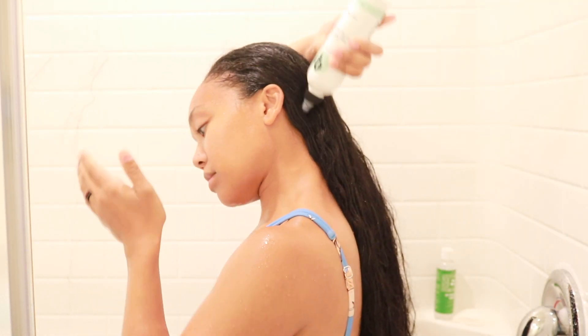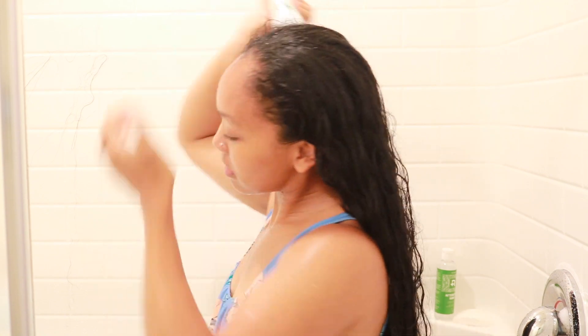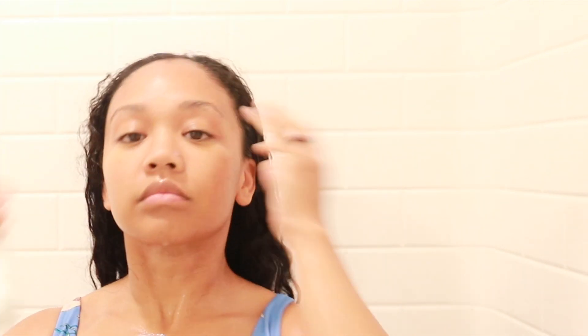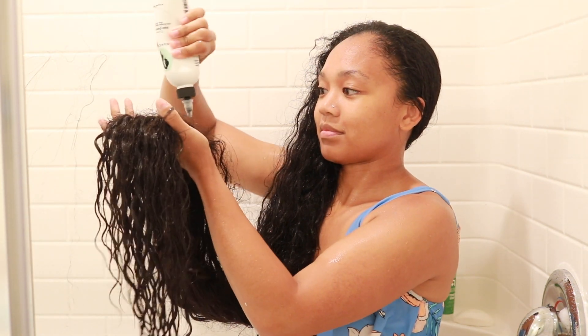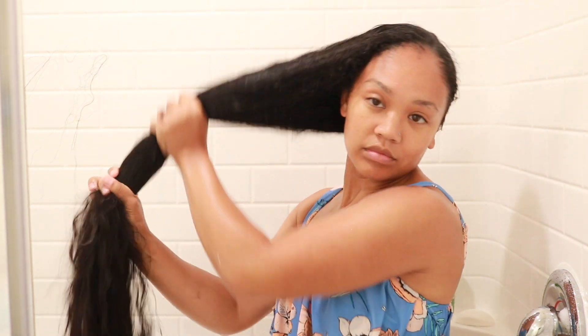Moving on to the turmeric hair detox mask — this one works really well on my scalp. You can literally feel it penetrating when you apply it, and I think it's because of the ACV and charcoal in it. I really love all the benefits it has for hair. I apply it from roots all the way to the ends. A little goes a long way, but I have a lot of hair so I really coat it. My hair feels squeaky clean after using it.